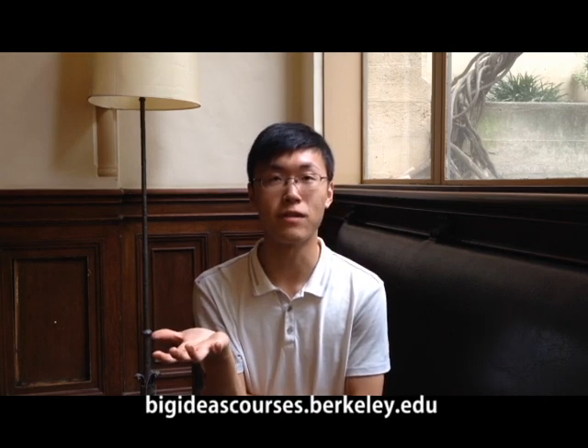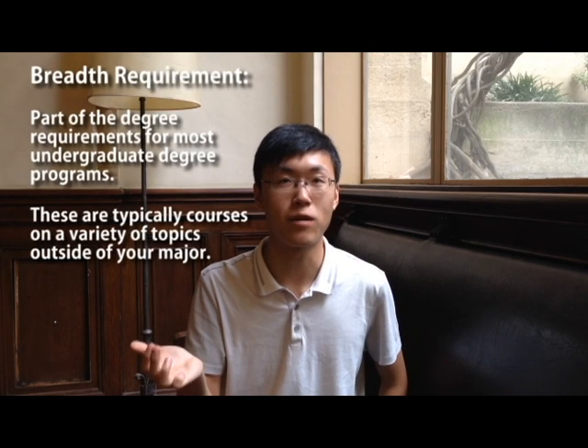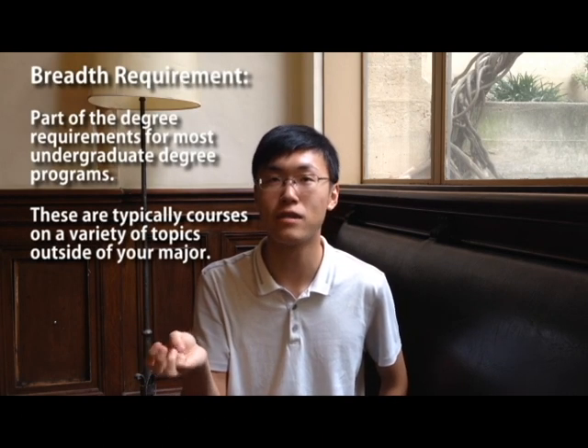Some classes are called Big Idea classes, taught by distinguished professors from entirely different fields. Another resource is called the College of Science Discovery Courses — there are so many good courses that satisfy your breadth requirements and college requirements, and they're really, really interesting. Like the one I'm taking right now, taught by Professor Robert Reich, who was the Secretary of Labor of the United States about 10 to 20 years ago. It's a really, really fun class.